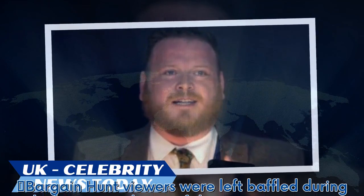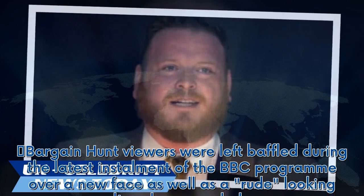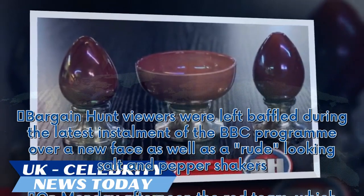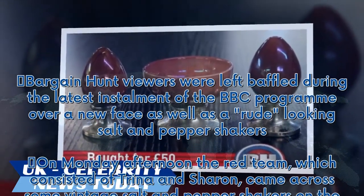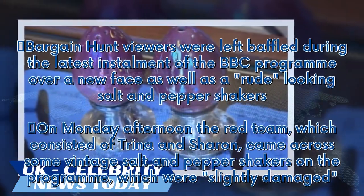Bargain Hunt viewers were left baffled during the latest installment of the BBC program over a new face as well as rude-looking salt and pepper shakers. On Monday afternoon, the Red Team, which consisted of Trina and Sharon, came across some vintage salt and pepper shakers on the program, which were slightly damaged.